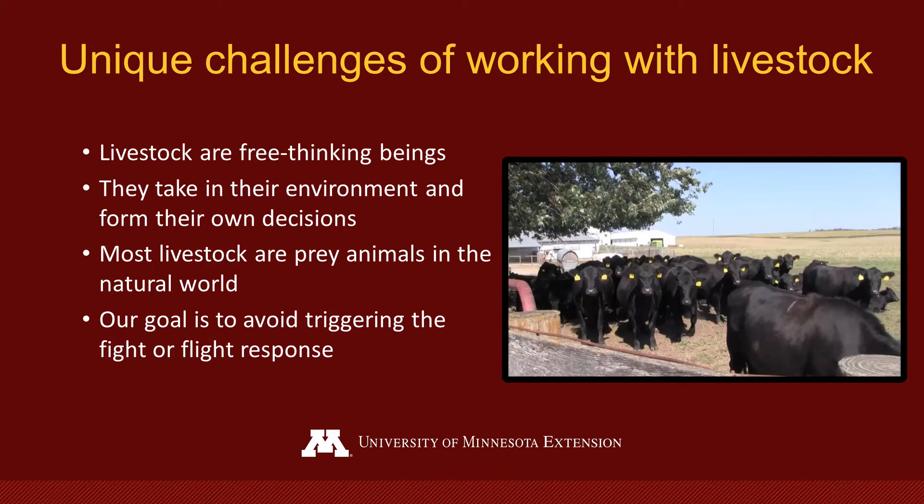This video will highlight the unique challenges of working with livestock and considerations for safe livestock handling. An aspect of working with livestock that is different than equipment and other areas of farm safety is working with a free-thinking being. Livestock, like humans, take in their environment and what they observe and perceive informs their behavior and decisions. In addition, most livestock are prey animals in the natural world. Due to this, they commonly react to threats and stressors via the fight-or-flight response. A major goal of working with livestock is to avoid triggering a fight-or-flight response by creating an environment that is calm and predictable for the animals.